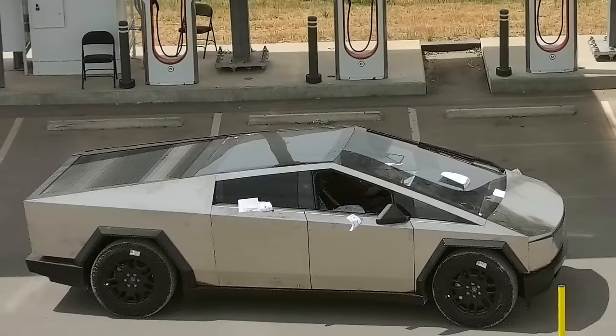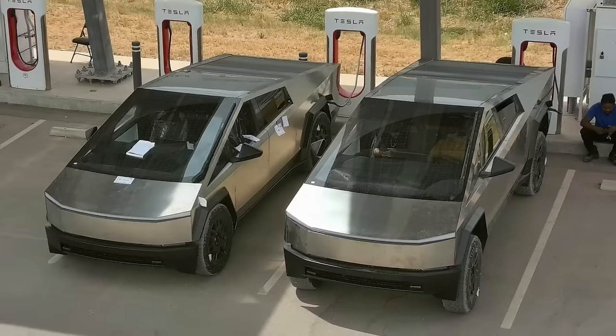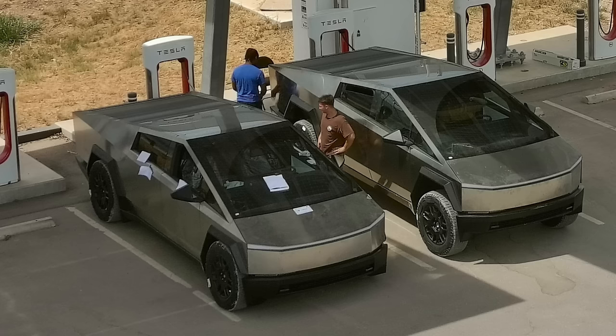The other big topic everyone wants to know about is the Cybertruck — the delivery event is coming up any day now. A set of images came out recently, including drone footage from near Giga Texas of two Cybertrucks side-by-side at a supercharger, one at the highest air suspension setting and one near the lowest. It gives a great comparison of what the air suspension is capable of. Low suspension improves street driving — better aerodynamics and turning radius — while high suspension is for off-road use.